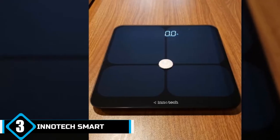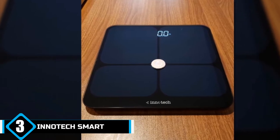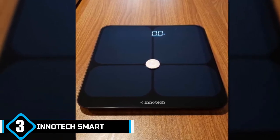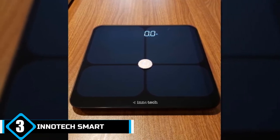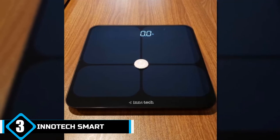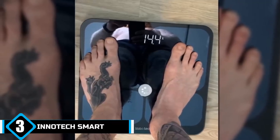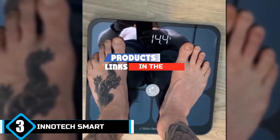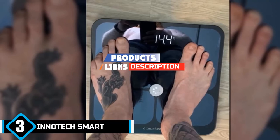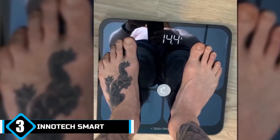The number 3 position is held by InnoTech's Smart Bluetooth Body Weight Scale. The beautiful thing about life is that while some people are trying to actively lose weight, others are trying to gain more. People with a BMI of less than 18.5 are underweight and may need to be put under a weight gain program. Whether you are trying to lose or gain weight, the InnoTech Smart Bluetooth Digital Bathroom Scale is a perfect companion.